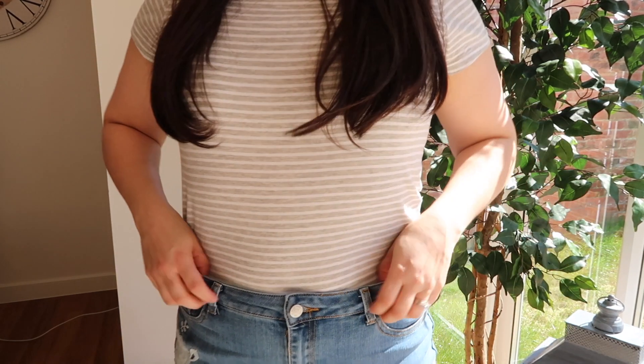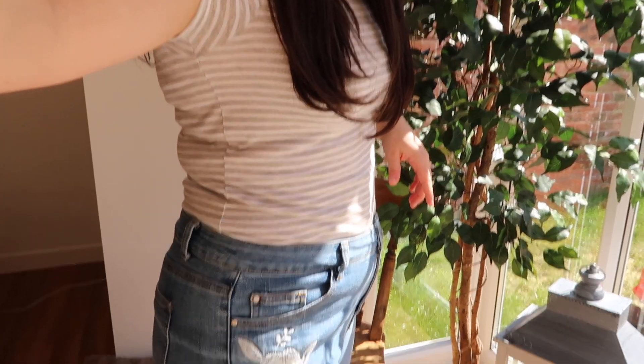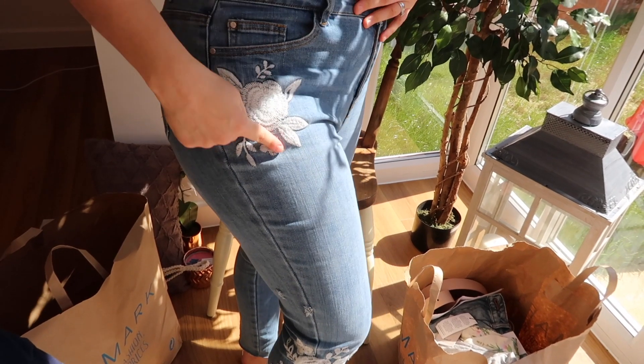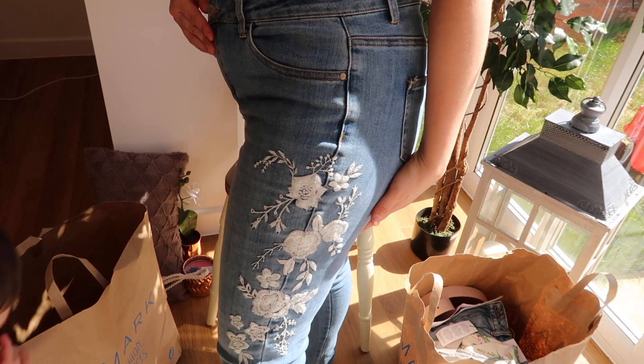Now on to the clothes! I'm going to show you what I'm wearing today — it's just a gray and white stripy stretchy t-shirt, and I've tucked it into a pair of Primark jeans that have got embroidery down the side. I absolutely love them, they're so cute. I find Primark sizes really differ — sometimes I'm a 12, sometimes a 14, sometimes an 8 — you really just have to try things on.